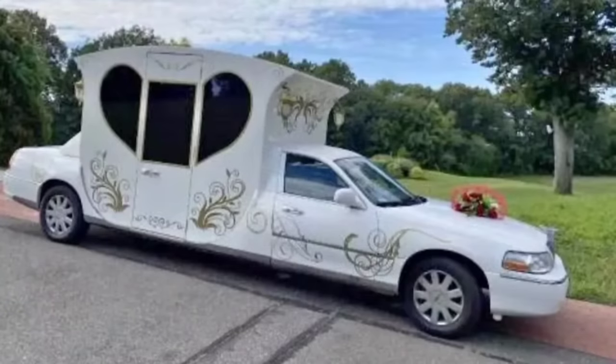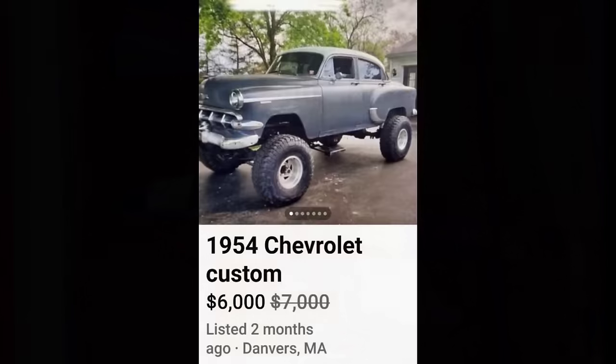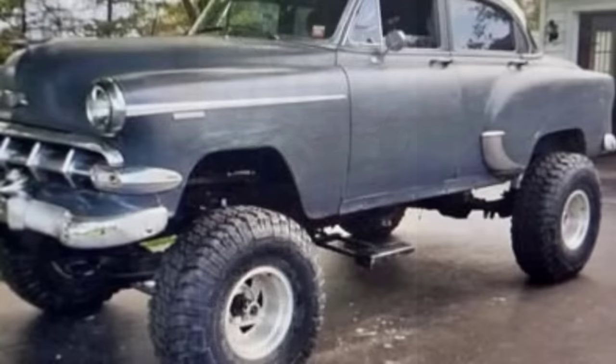Next up, a 2005 Lincoln for $30,000. What in the absolute f is going on here? Why would you do this? This hurts my head. This is what happens when you order a chariot from Wish.com.